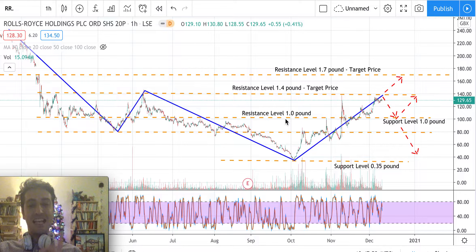The idea is that prices might go down to the support level of one pound again, because the one pound level worked as resistance before and can now work as support. This is basic technical analysis theory: the same level that worked as resistance can work as support, and vice versa.